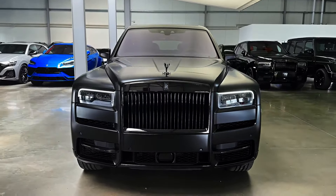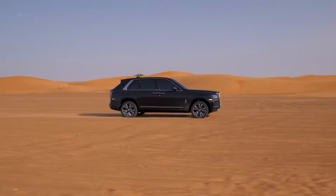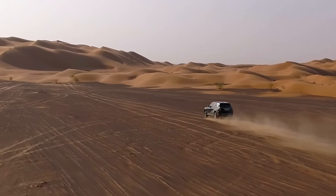Beyond its luxurious comfort, the Cullinan exhibits unwavering stability even when traversing challenging terrains. It's a fusion of opulence and capability, redefining the boundaries of what a luxury SUV can achieve.